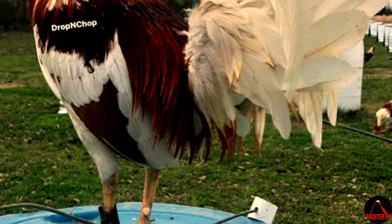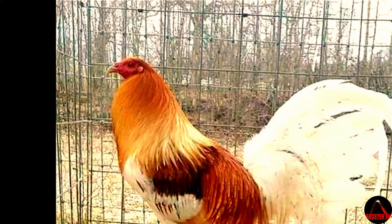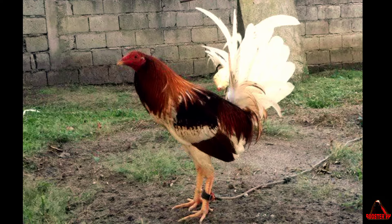Pile Gamefowl History and Origin. Pile Gamefowl originated from a combination of English and Irish gamefowls, along with some infusion of Oriental strains. The English influence can be seen in their sturdy build and broad chests, while the Irish lineage contributes to their agility and relentless fighting spirit. As for the touch of Oriental blood, it adds an extra layer of elegance and gracefulness to their appearance.